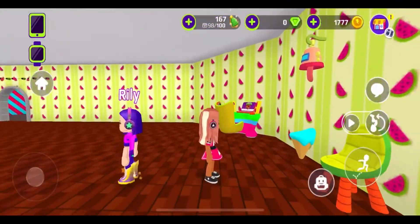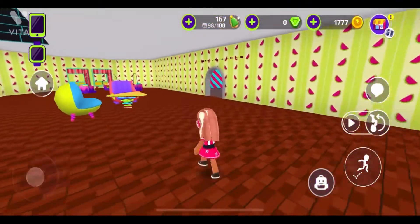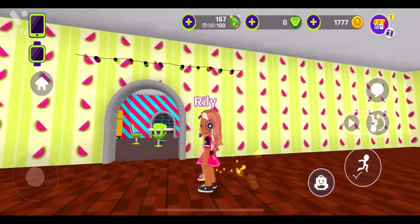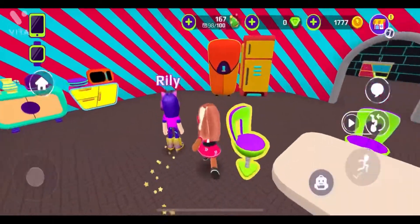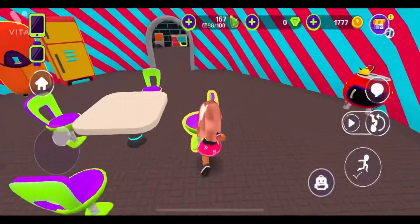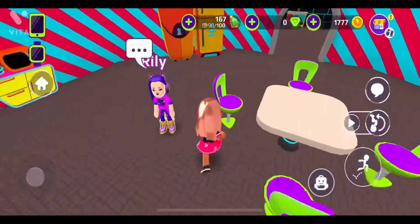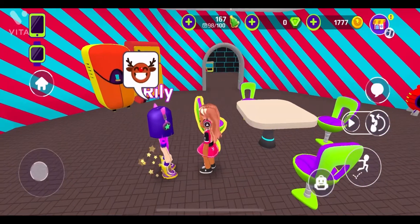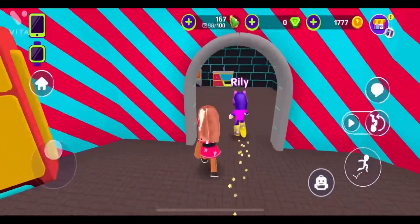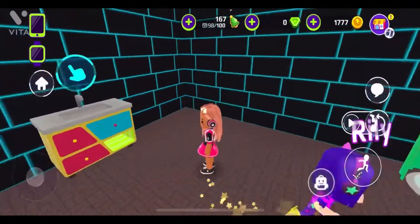So let's go into the kitchen. Look at the shimmery lights up there — they're so cool! This is our kitchen, you can find anything to eat here. This is just wonderful! Now there's our bathroom — let's go into it.